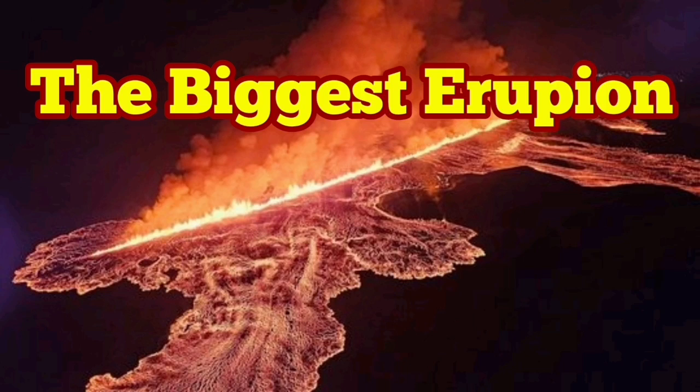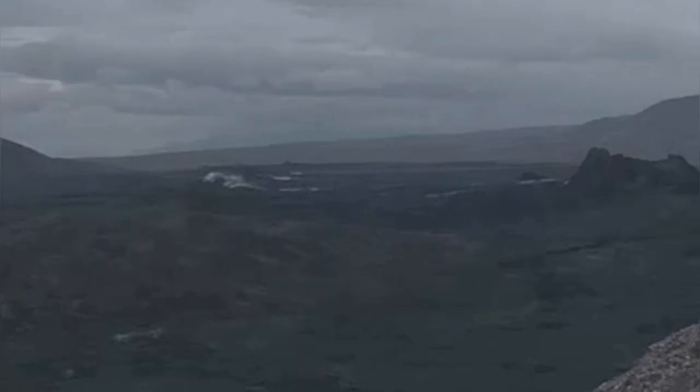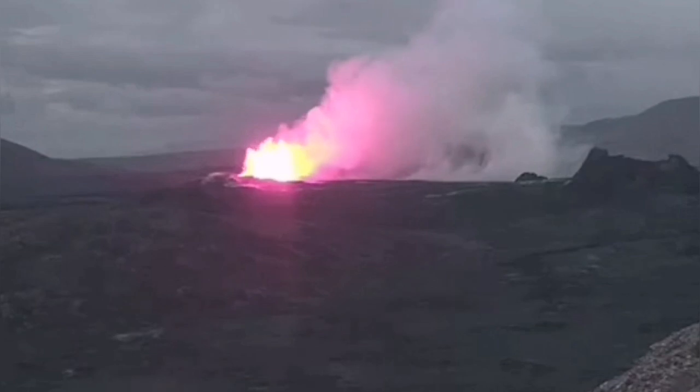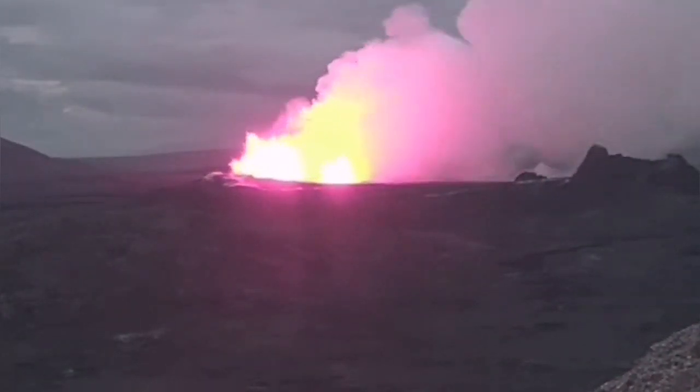The sixth eruption in the Reykjanes Peninsula, related to the Svartsengi volcanic system of Iceland, has been different. It was bigger than anything else we have seen so far since December 2023.